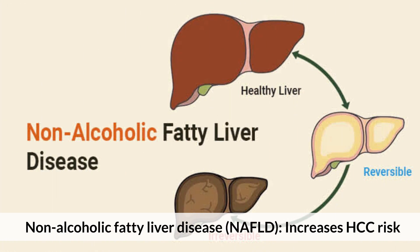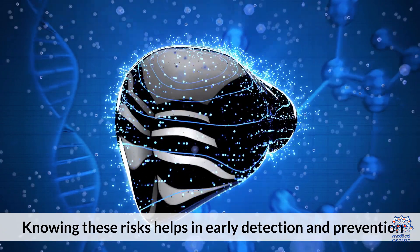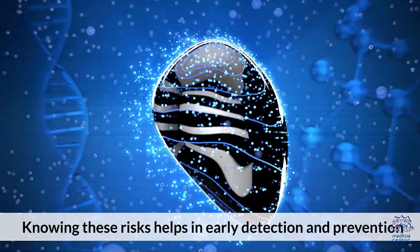Non-alcoholic fatty liver disease, NAFLD, increases HCC risk. Aflatoxin exposure — consuming foods contaminated with this toxin — is another risk factor. Knowing these risks helps in early detection and prevention.